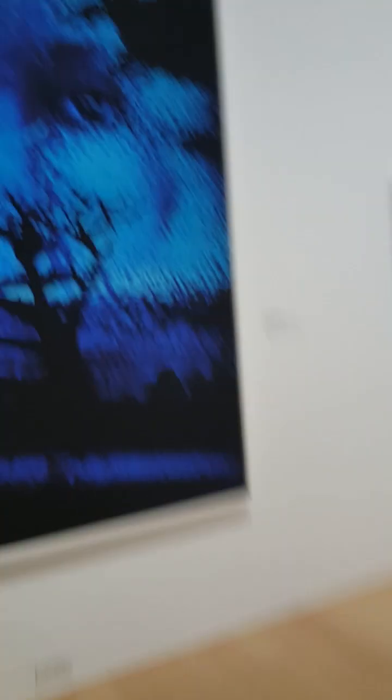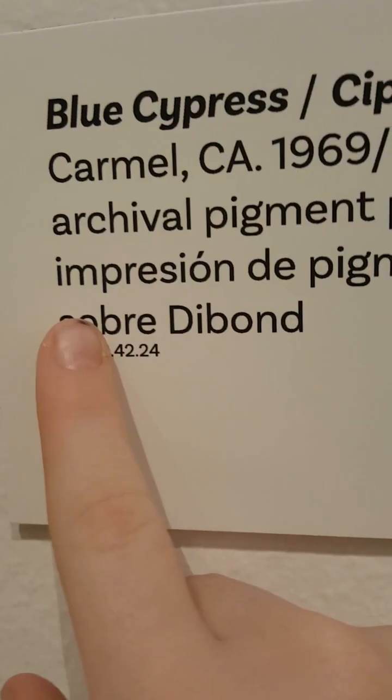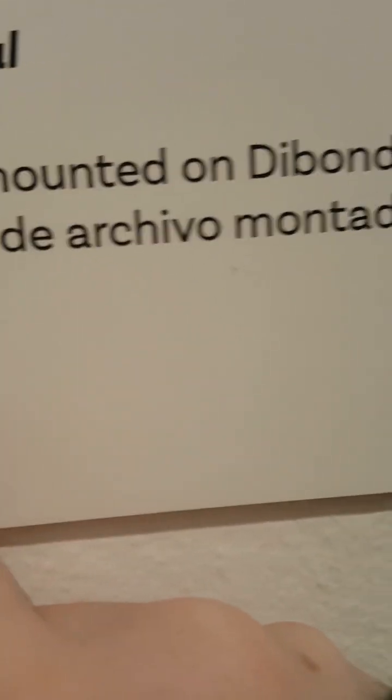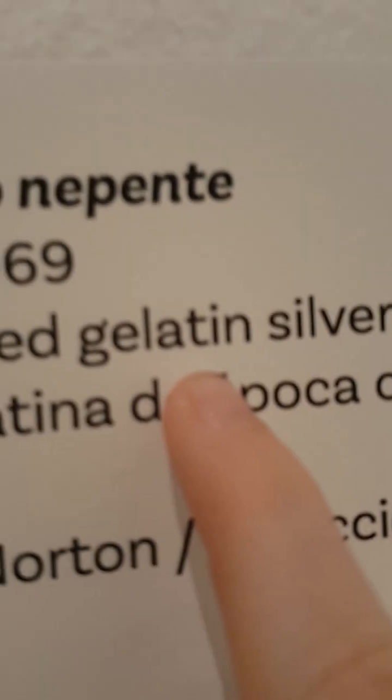It's made of a gelatin paper. That's gelatin? That's why it's vibrant. It's made of gelatin? Is that really made of gelatin? I have a pigment print mounted on the bond. Oh, this one too — this one has gelatin silver paint. So much gelatin!